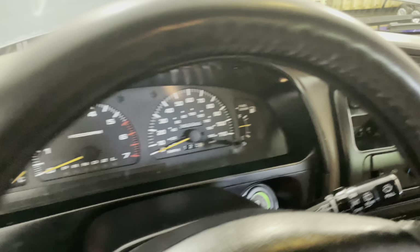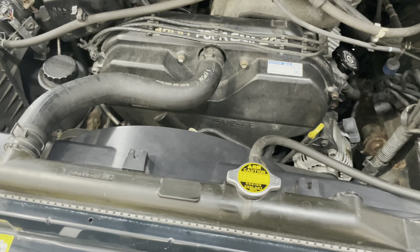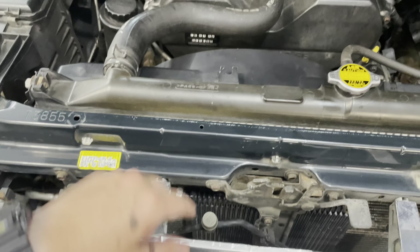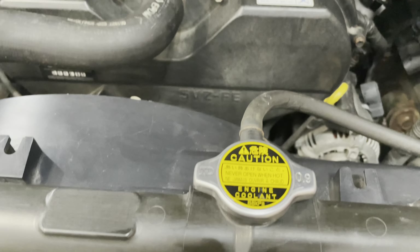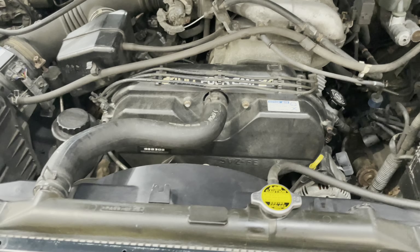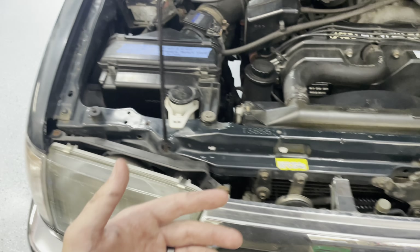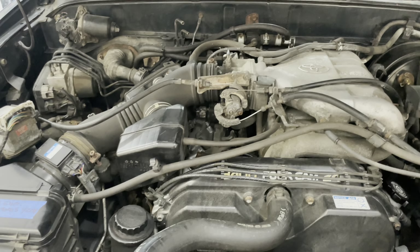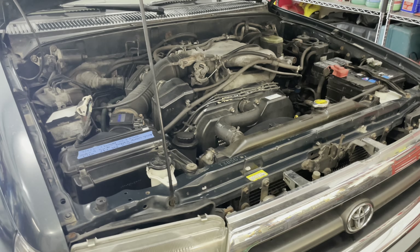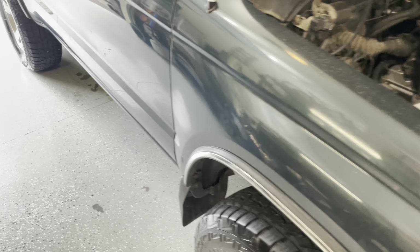Look how smooth this thing is. It doesn't even vibrate — this thing is smooth as silk. It's like 49 degrees out of the AC vent. All of the tilt, all your lights, your high beams, low beams — every single thing works on this truck. Everything.